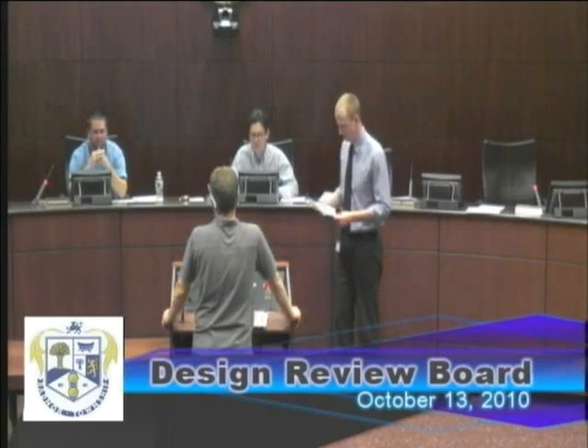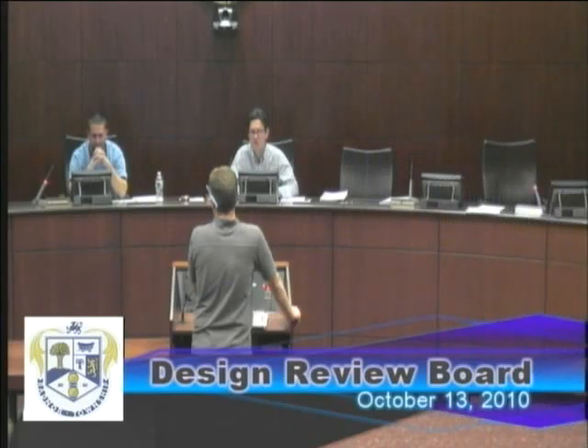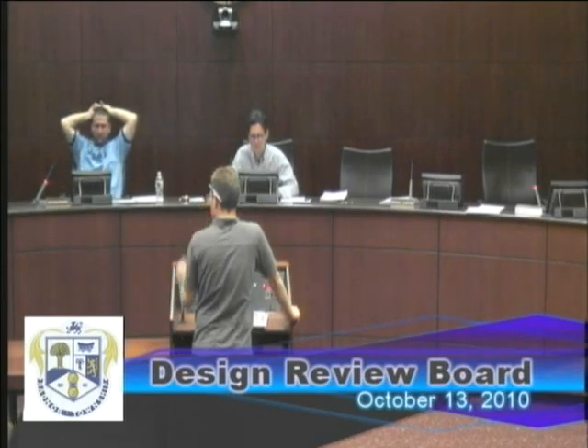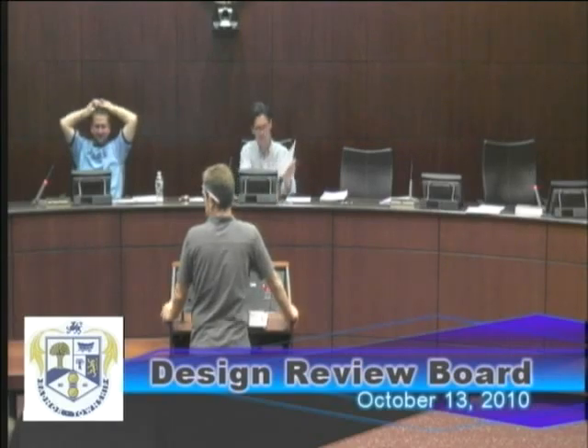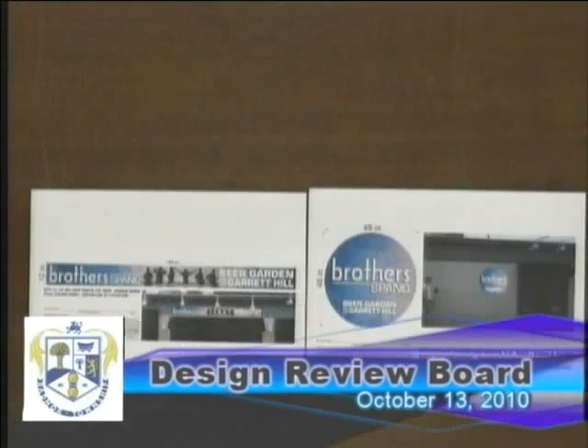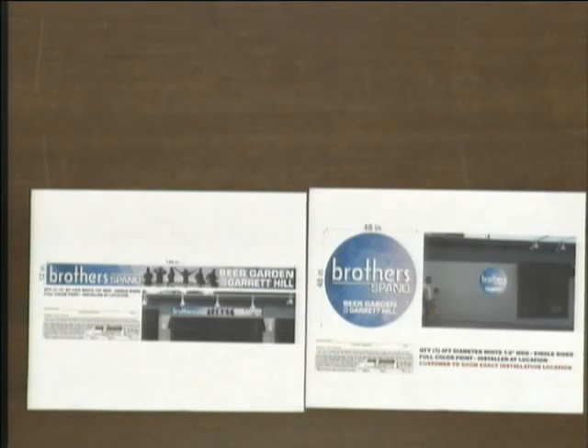The circular sign has a four-foot diameter — so approximately 16 square feet — with the letter 'B' at roughly 10 inches high. The second sign on the awning along Conestoga is 12 feet wide by one foot, so 12 square feet, for a combined total of about 28 square feet — well within the allowed limit. The design changed on both signs from the original submission.